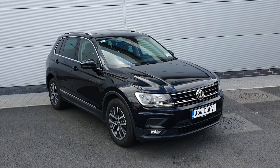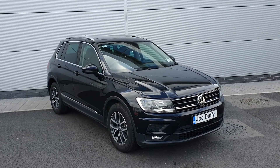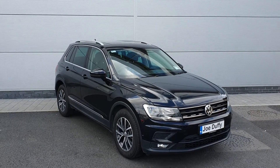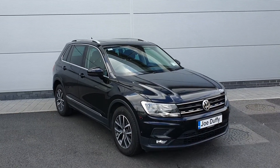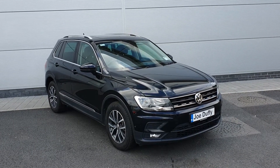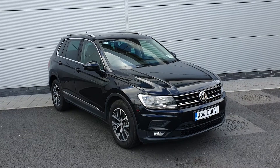Guys, if you have any questions or queries regarding this car, please give us a call on 01 850 3900.